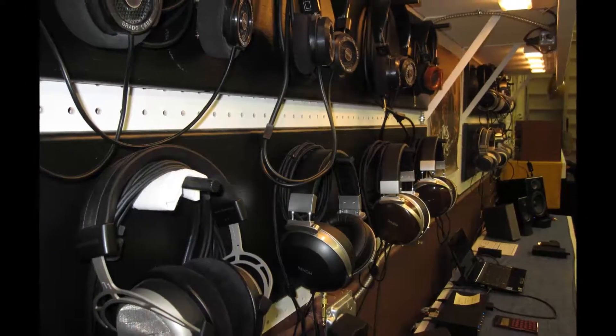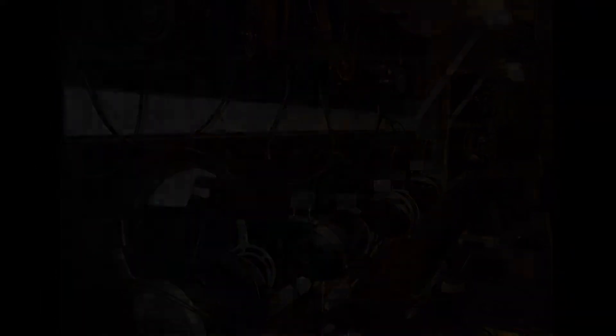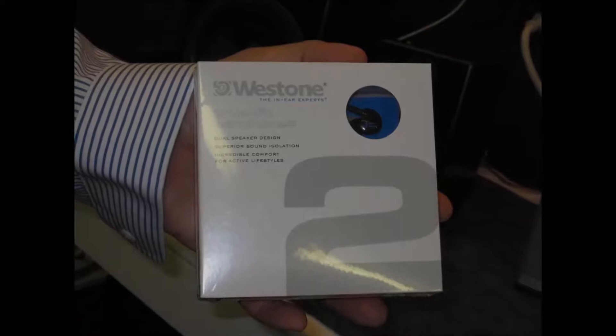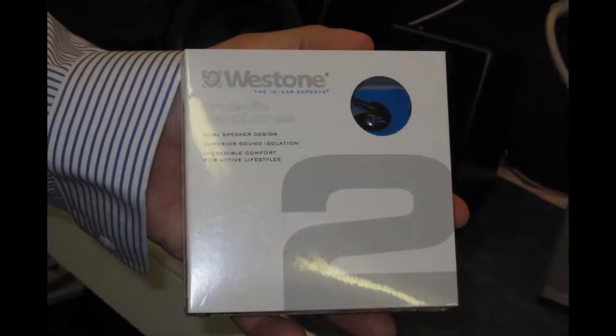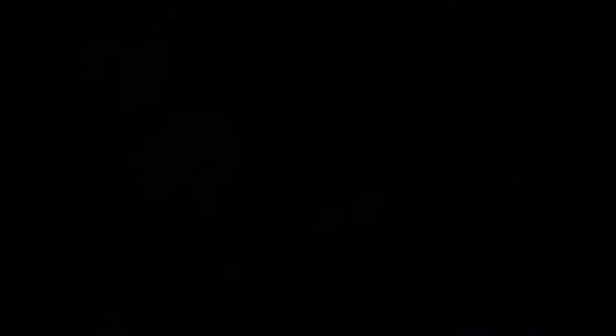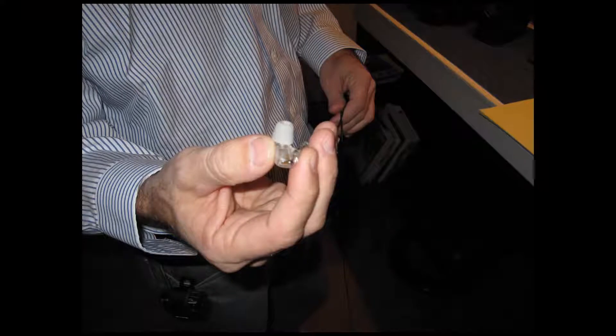First item on the list: headphones. The most popular style today is the in-ear style. We carry Westone exclusively simply because they sound the best. Models start at $119. They stay put, are super comfortable, seal out noise, and deliver sound way above any other in-ear phone that I have heard. Great for traveling too.